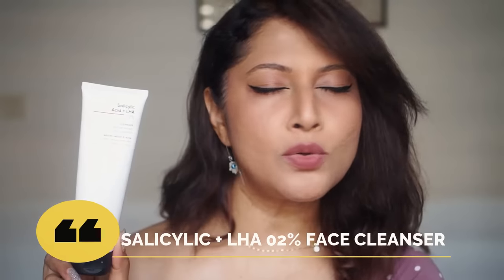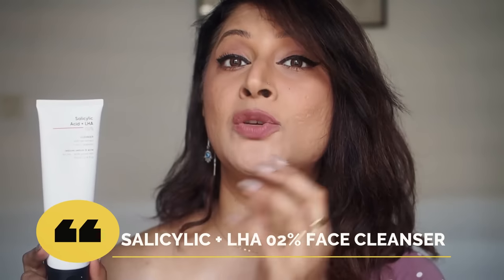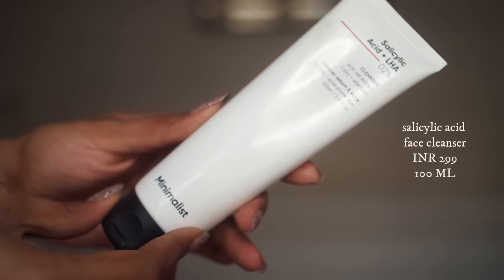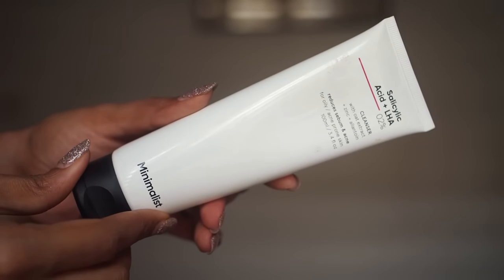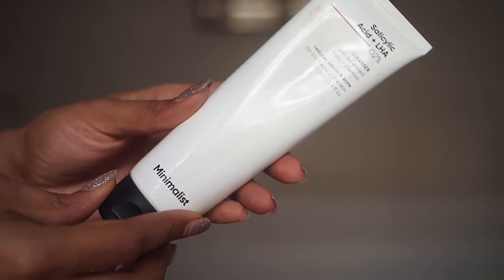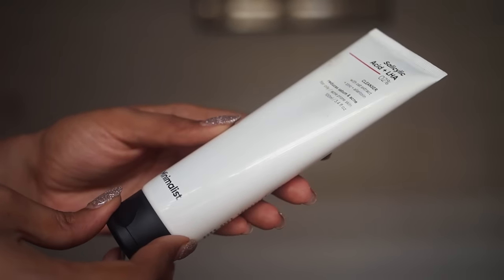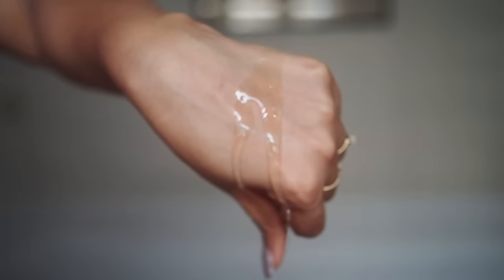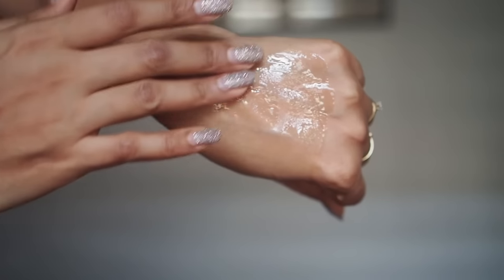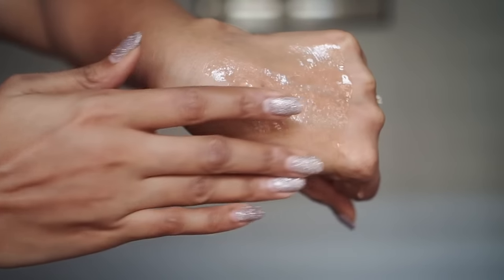The first beautiful product from this brand that you must have is the Salicylic Acid plus LHA 2% Cleanser — perfect for oily, acne-prone skin. This face wash is free from fragrance, silicones, parabens, sulfates, and essential oils. It is boosted with antimicrobial zinc and has several hydrating and soothing ingredients like panthenol and glycerin, which is why this cleanser is very hydrating on the skin.